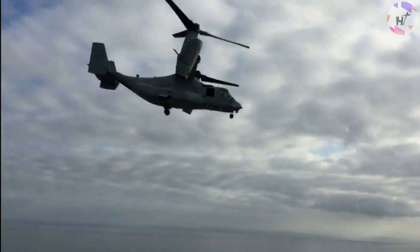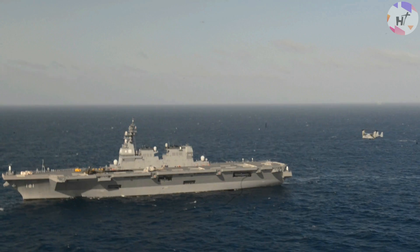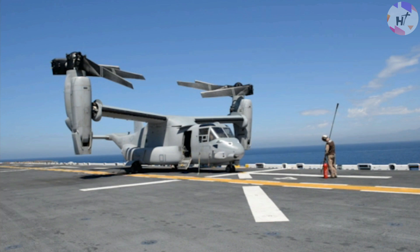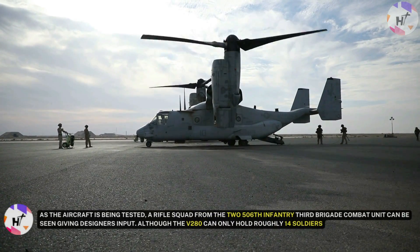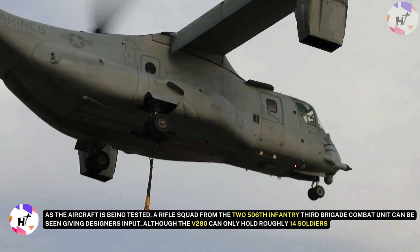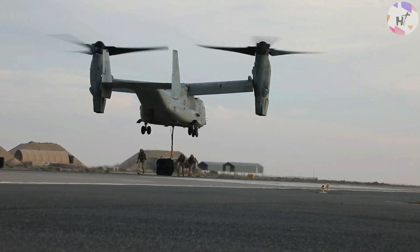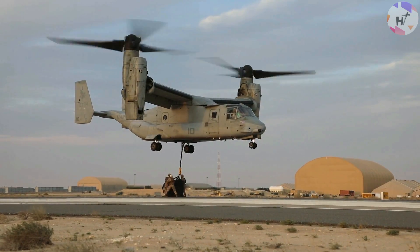The range and hovering ceiling of the Valor are both greater than its predecessor. The V-280's extensive modularity and ability to fold down small enough to fit into a C-130 cargo compartment may be its most significant feature. The V-280 prototype has gone through rigorous testing to ensure it is the correct tool for military requirements. A rifle squad from the 2506th Infantry 3rd Brigade Combat Unit has been giving designers input, and Bell and Lockheed Martin are eager to address issues now rather than having to change their design in the future.